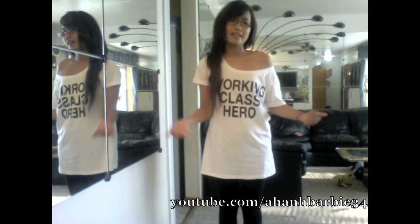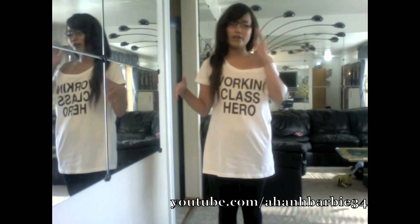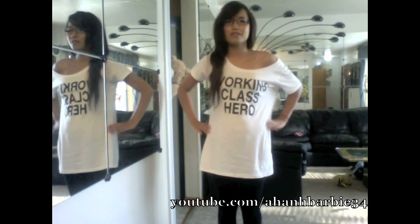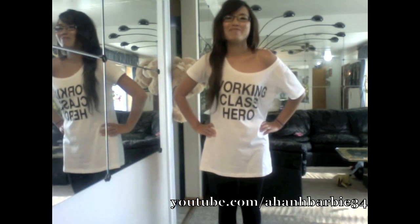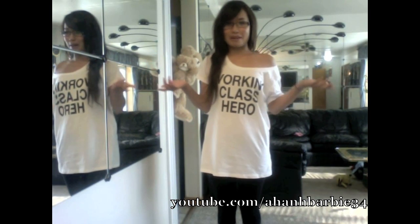Look at this awesome shirt that I got. I got it intentionally in a big size so that I can wear it. It has a baggy off-the-shoulder look with leggings and flip-flops. It's a song from John's song, I think. So this is my basic outfit.